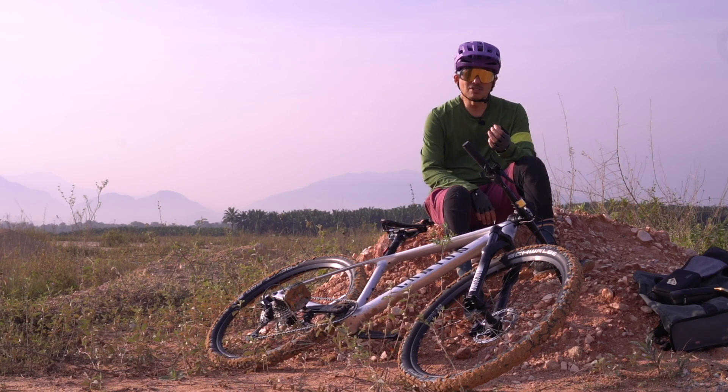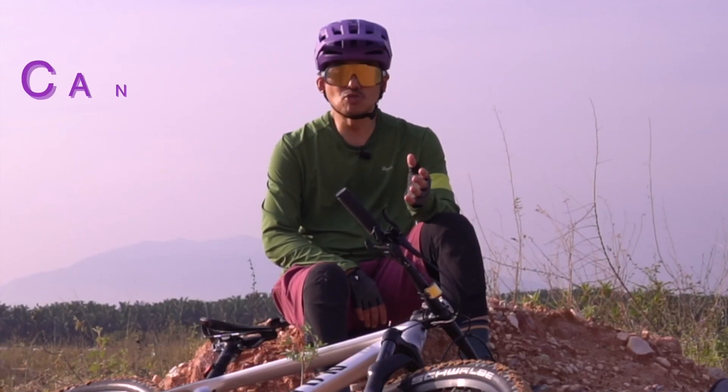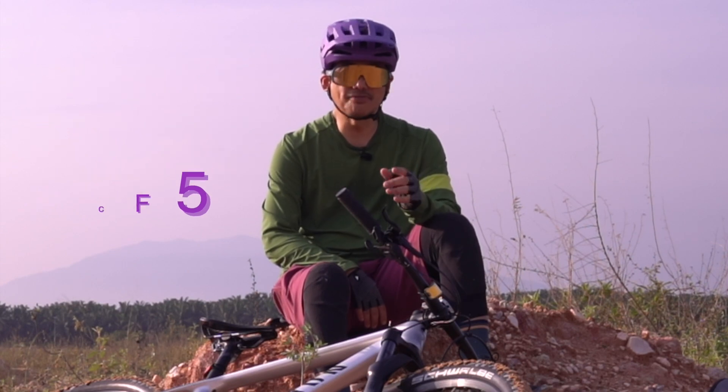Itulah yang dilakukan oleh Canyon di mana mereka menjual terus kepada pelanggan. Mari saya berkongsi tentang basikal ni iaitu Canyon Exceed CF5.